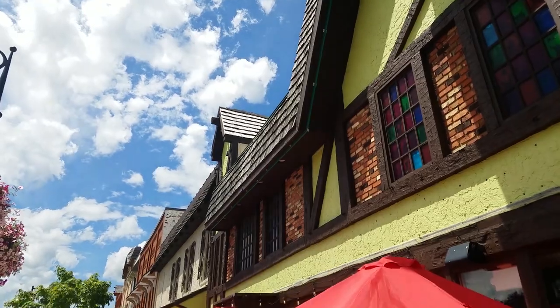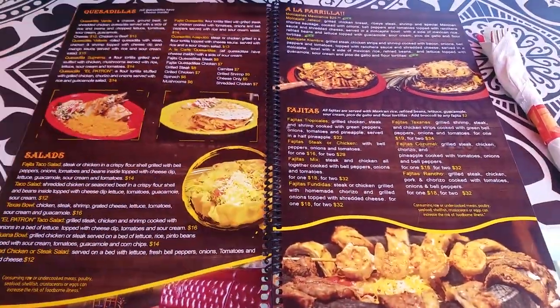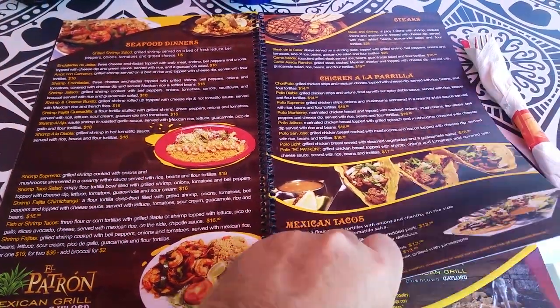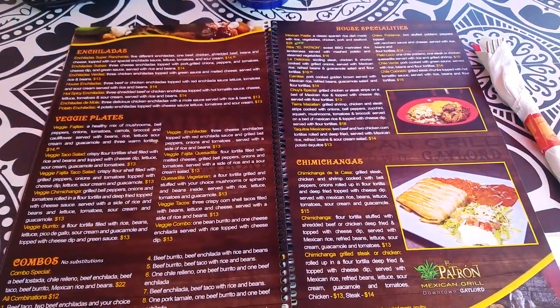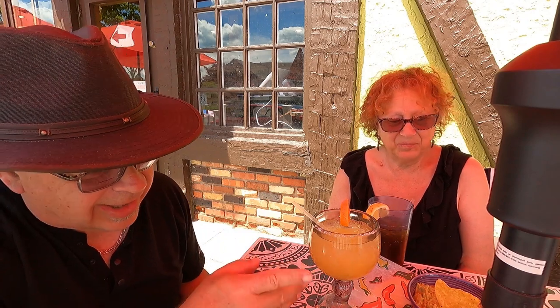We decided lunch at El Patron might be good. The red umbrellas make everything look red, so forgive the color. Huge menu. It started with chips and salsa and a margarita. So when you come to a little Bavarian town, what would you expect to have for lunch? Mexican! We're at El Patron and getting started on some really good Mexican food — so far the margarita, the raspberry tea, the guacamole and the salsa, and everything's been living up to its reputation.